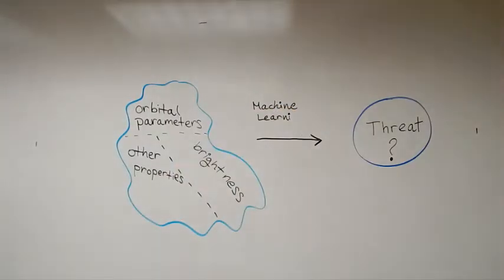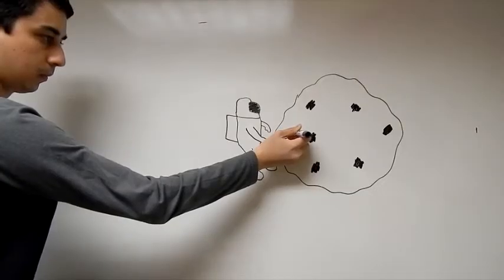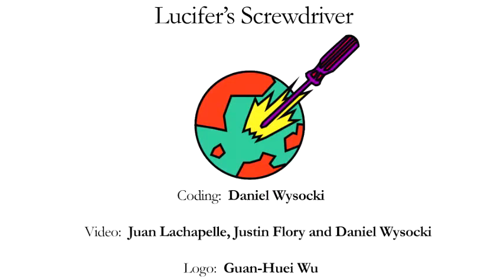Using supervised classification, we can take previously identified threatening objects and automatically detect if a new object is like them. This increases our chances of detecting the next threat far in advance so we can find a solution in time.